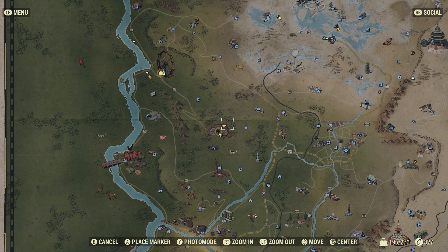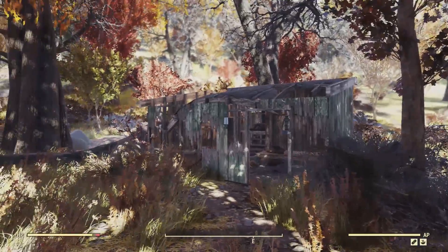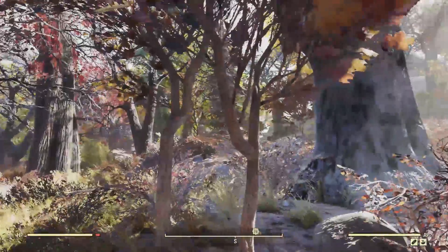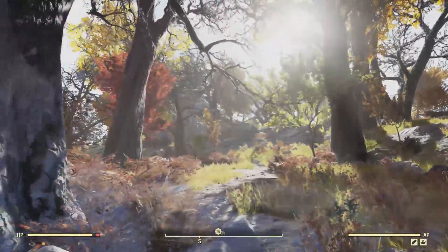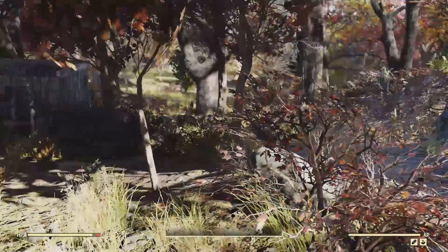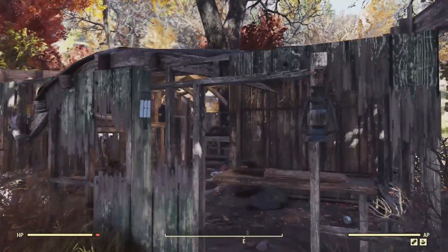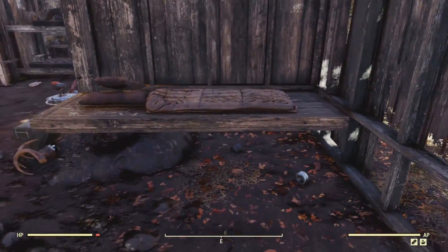Hello and welcome to a Fallout 76 Secret Places You Can Camp episode. We're here directly behind Vault 76. I wish I'd found this place when I first started the game because it would have been a great place to make a first camp. But like most of us, we ran down the hill and headed into the Overseer's camp and totally missed this place. It would have been a great first stop.